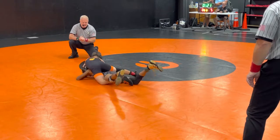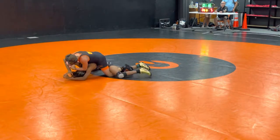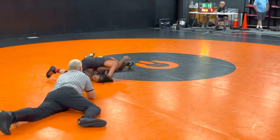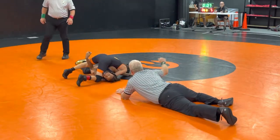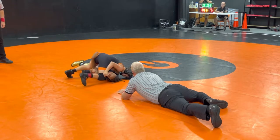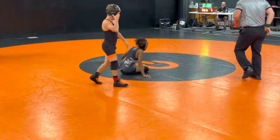Reach that cover, Fred. Good, good, good effort there. Stay active on top. Power half coming in. There's a turn coming here, near-fall going to be added. Short time here, 12 seconds left. And the first. Good job. All right, three more. So 8-0 going into the second period.